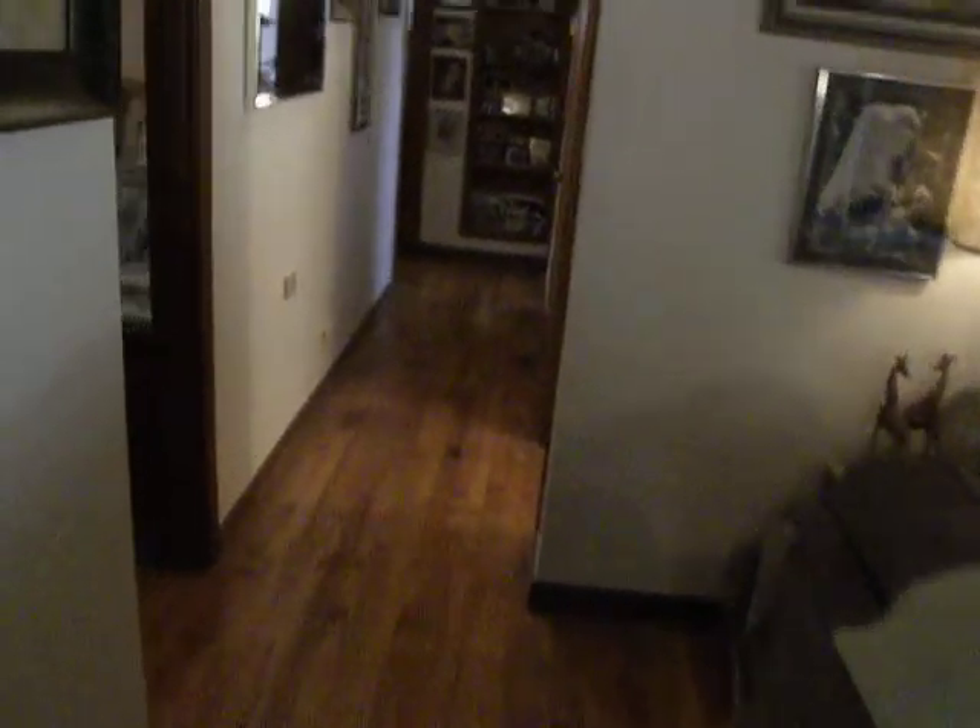Back into the living room. This is a traditional ranch home. You've got hardwood flooring — these hardwood floors actually came out of a basketball gymnasium, an old Red Bank High School that was sold.